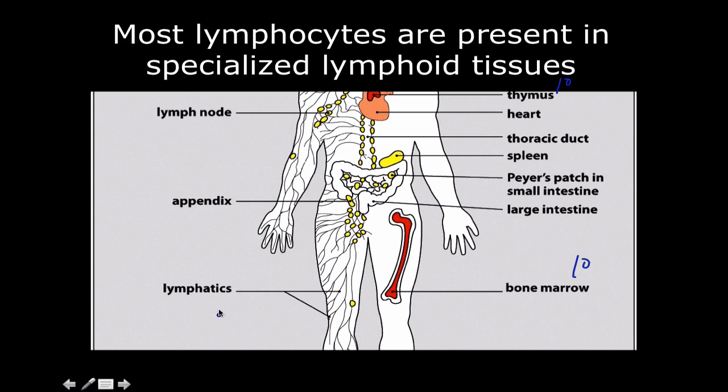Everything else — the lymph node, the appendix, the lymphatics themselves, your spleen, Peyer's patches — all that stuff, that is the secondary lymphoid organs.